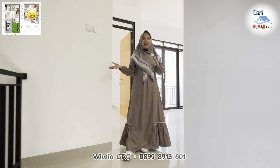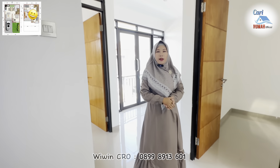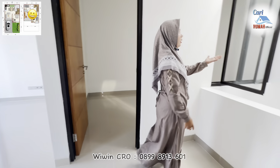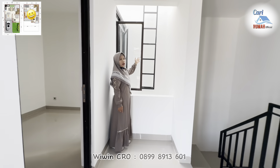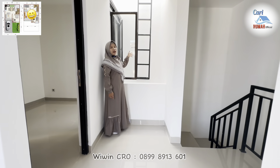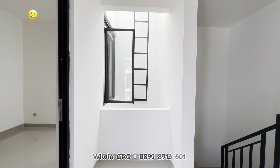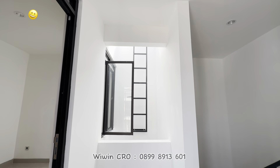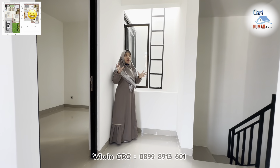Sekarang kita sudah sampai di area lantai 2-nya. Di area lantai 2 ini terdapat 2 kamar tidur dan juga 1 kamar mandi. Di sebelah sini terdapat void yang bisa untuk pencahayaan dari atas. Kemudian di sebelah sana juga sudah disediakan tangga untuk perbaikan toren dan lain-lainnya di atas. Sehingga untuk area di lantai 2 ini pencahayaannya sangat bagus sekali.